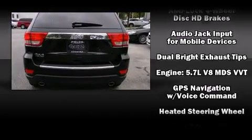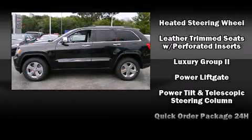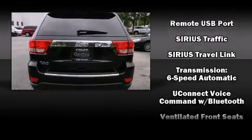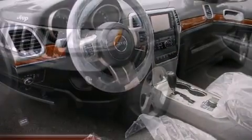Jeep also prioritized safety and security with features such as front-side impact airbags, traction control, a security system, and four-wheel disc brakes with ABS. You'll never lose visibility with rain-sensing wipers, which activate automatically when the drops start to fall.